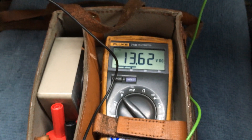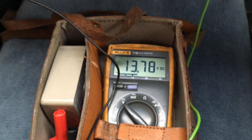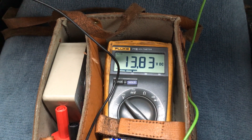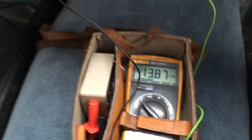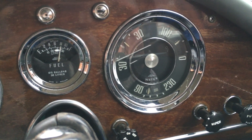The volts are also rising. The ideal figure often quoted is around 14, and this is actually not so bad — 13.8. It's a 12-volt system with 12-volt batteries, so that's actually acceptable. I've been holding the revs reasonably high there.